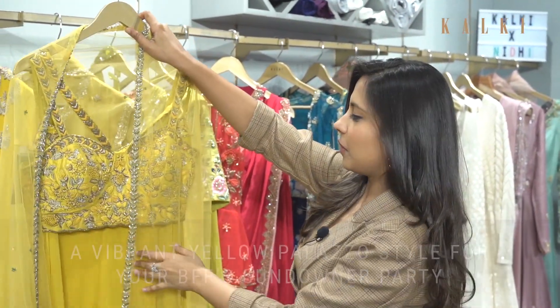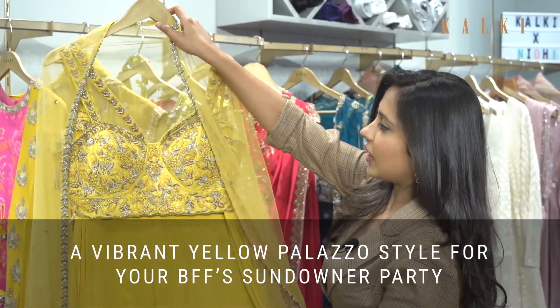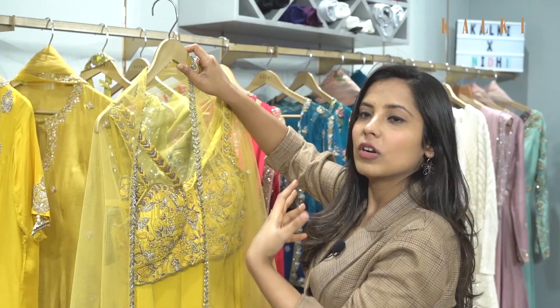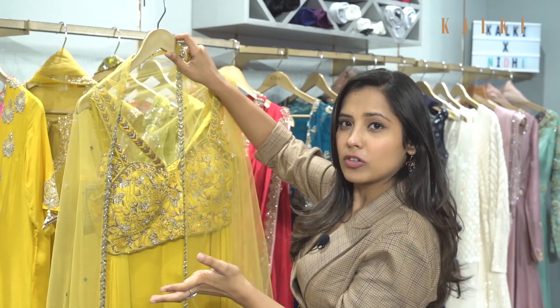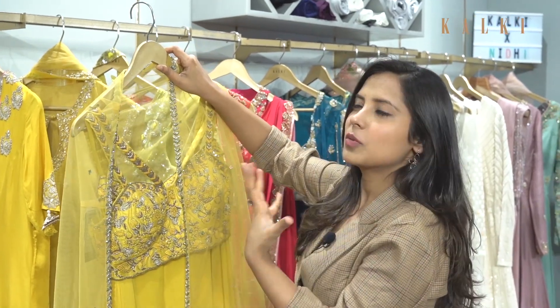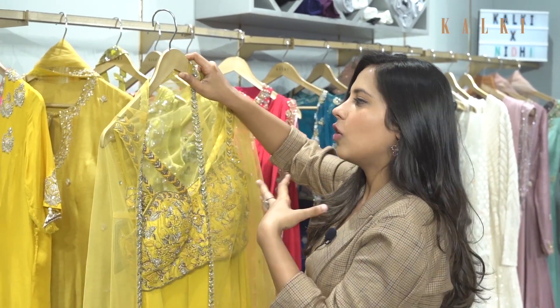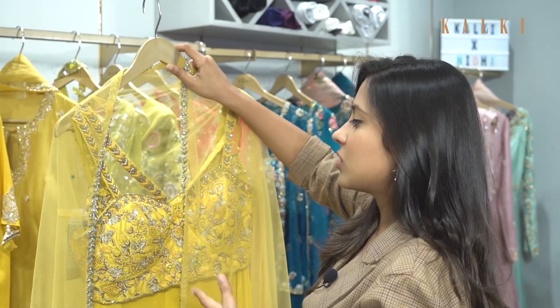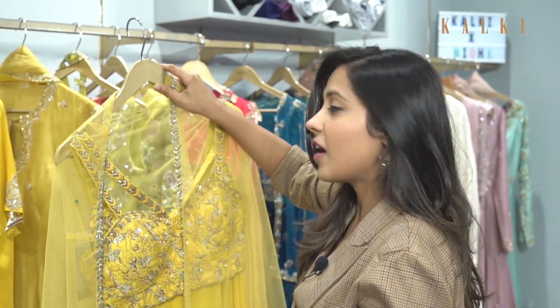I really like this cape with palazzos and a nice crop top. You can wear this for a sundowner or a nice day function. Accessorize it with a nice choker or chandbalis with juttis, or gold or silver strappy heels depending on what you have.